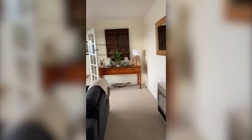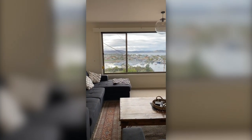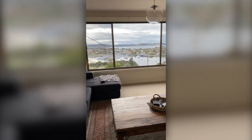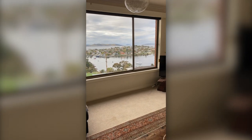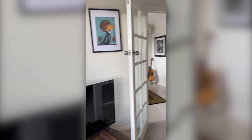Here we have the spacious living room which has amazing views. This property is fully furnished so anything you see in the video will be staying in the property.